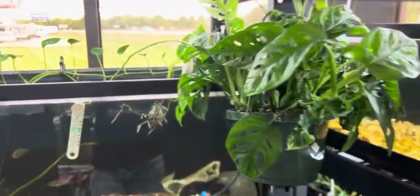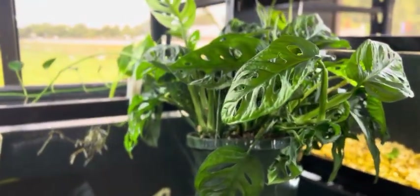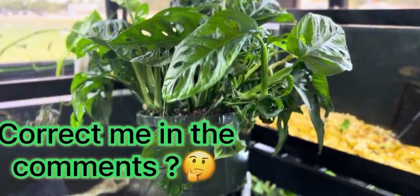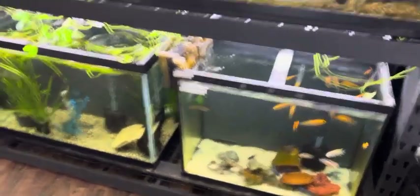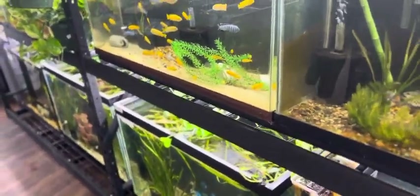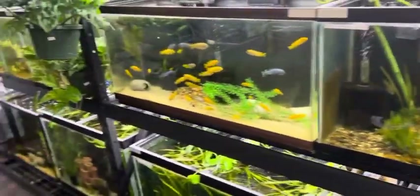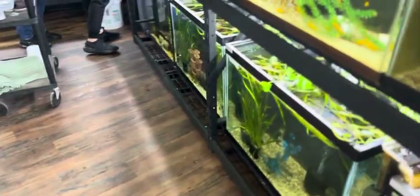Houseplants are everywhere, y'all. I think this is monstera — I could be wrong but I believe that's what that plant is called. I have to say one thing I like about this store already is all the live plants throughout all the tanks. It really looks good and healthy and inviting.